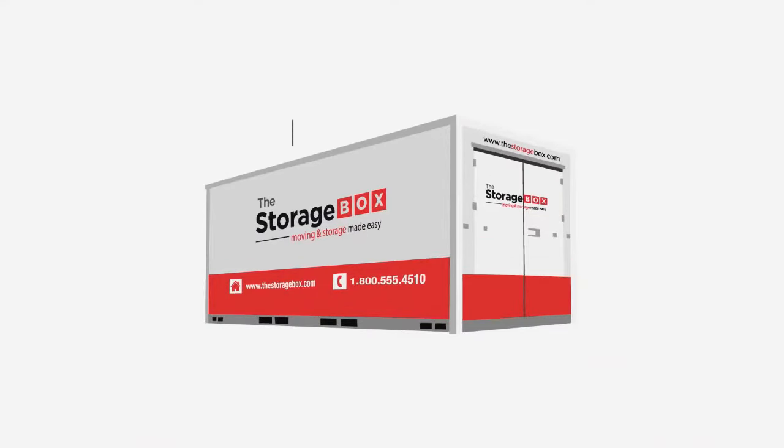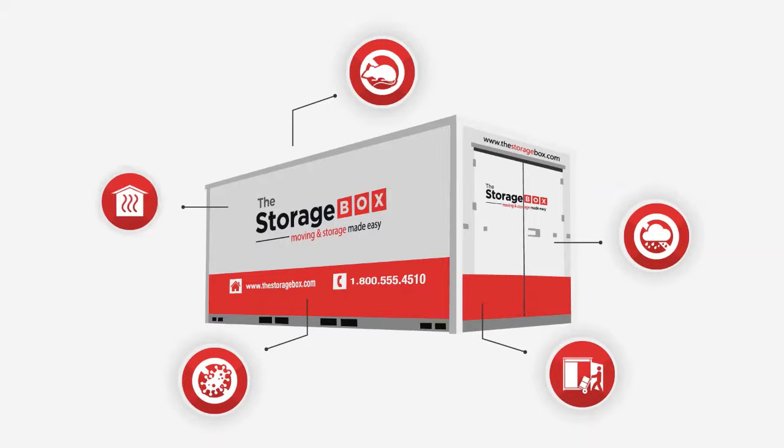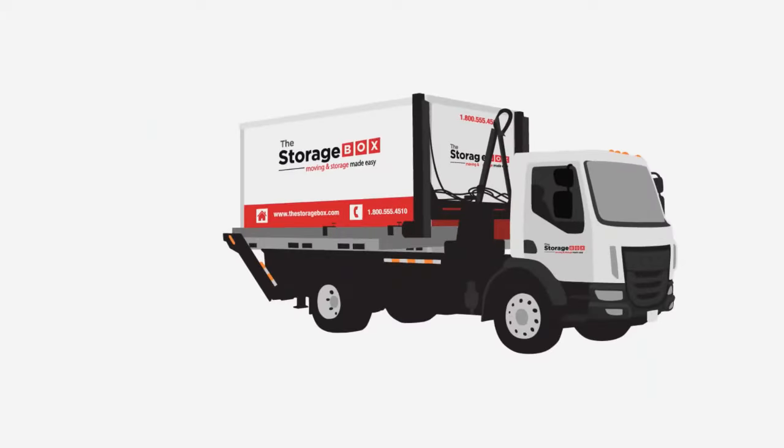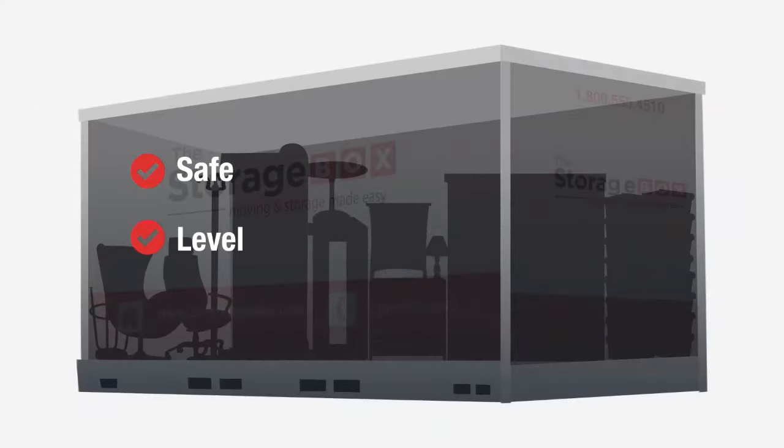Our storage containers are rodent-proof and weather-proof. They have easy access doors, anti-mold interiors, and insulated walls. Our level lift system helps ensure your valuables are safe and level throughout your move and requires minimal space.